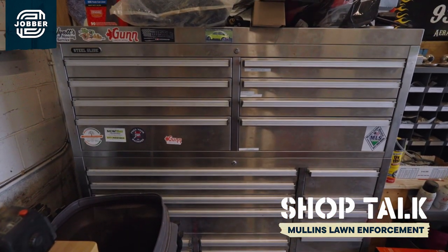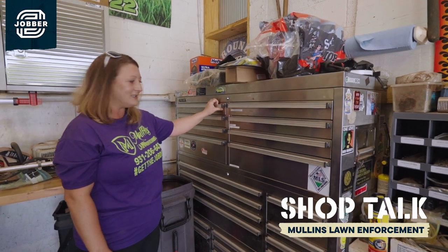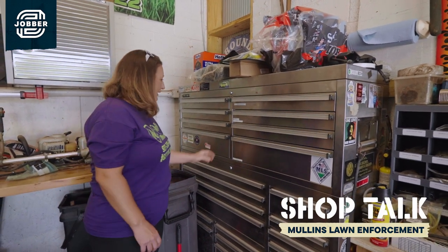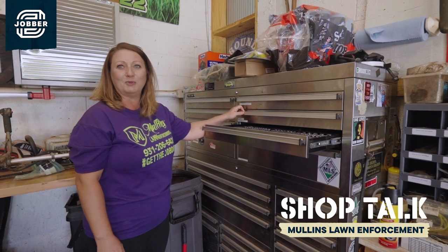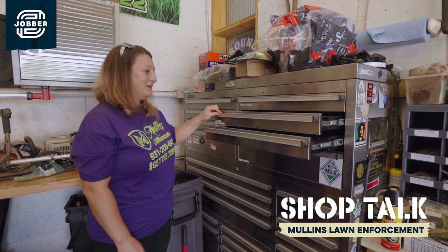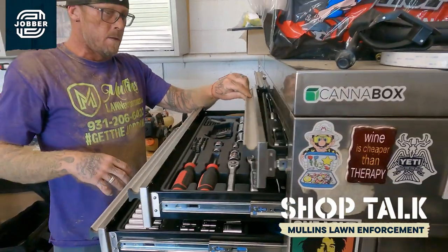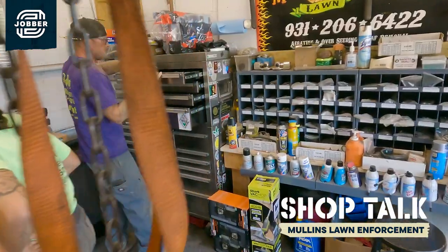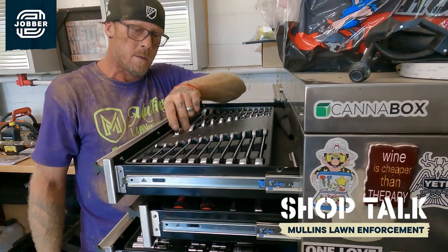This actually used to be Wes's tool chest from when he was in the military doing aviation maintenance. He had it pretty organized, but then we had to reorganize it to where it was maintaining lawn mowers instead of helicopters — because those tools are massive. This is all my organizing: wherever something is, I just point to it — top drawer, third right, and whatever has got to go on.